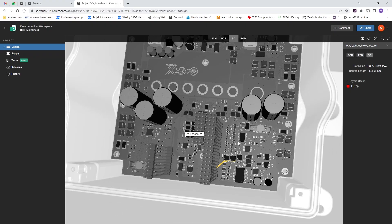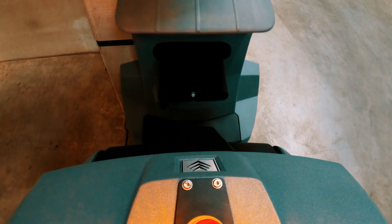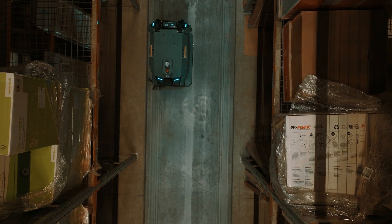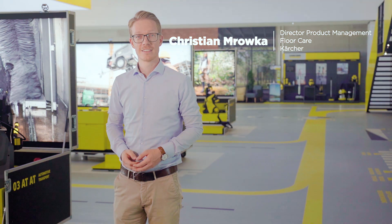Our challenges are to make very compact electronics that have to deliver high power. If it's driving on straight floors it's no problem, but it also has to be possible to climb up to 12% steep inclines. So the drive controller has to have much power. To give this machine the heart, the brain, the eyes.